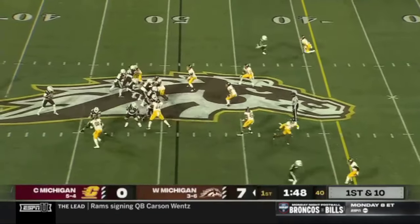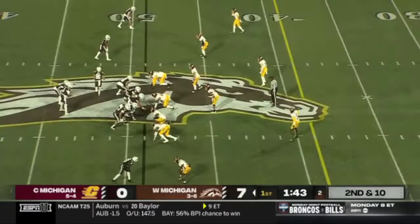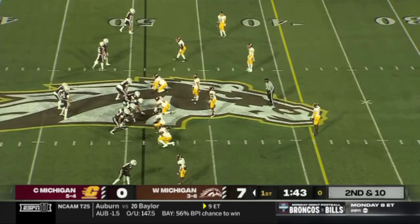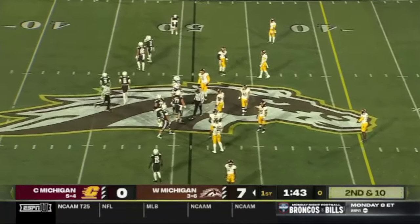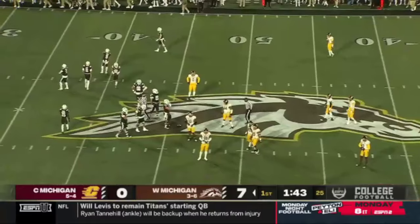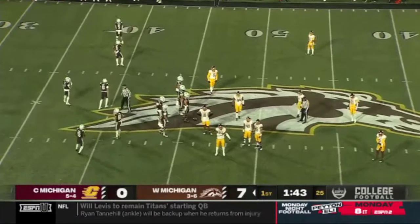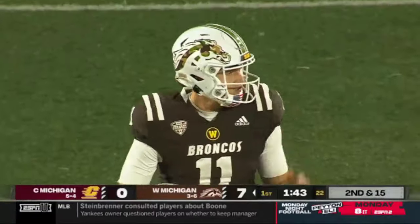First down for Hayden Wolf — he's been very accurate tonight. Single coverage; they sent Bosma in motion. And now a delay of game penalty here — Western Michigan is a team that normally goes tempo. That's your third penalty tonight, and that's part of the reason they haven't been able to kick it into high gear.